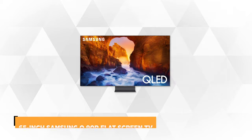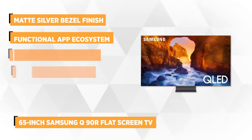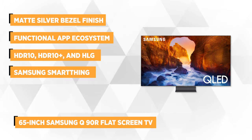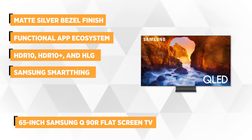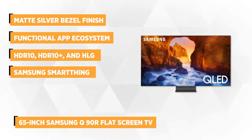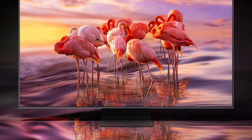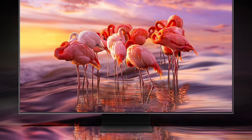Taking our number one spot is the 65-inch Samsung Q90R Flatscreen TV. In typical Samsung style, the smart TV is simple, stylish, and sophisticated thanks to the thin matte silver bezel finish running around the screen and the sides. It comes fitted with the powerful Universal Guide that centralizes streaming content and live TV into a single platform.